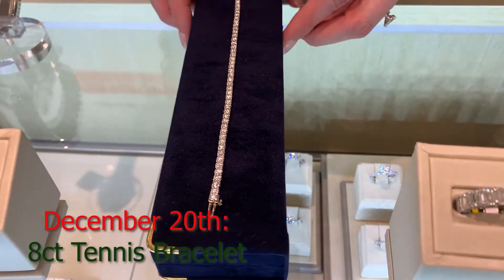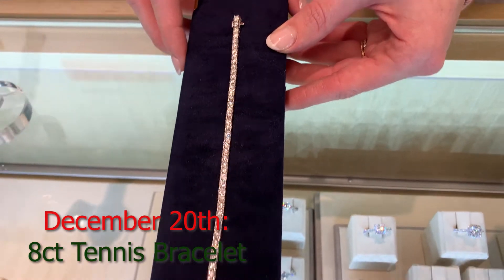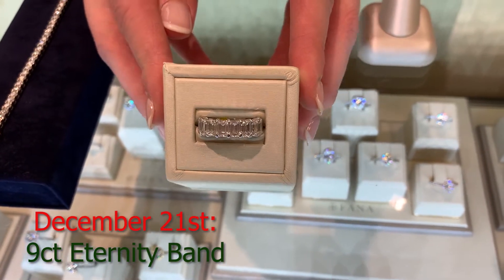And then an eight carat tennis bracelet. I wore a tennis bracelet to the CMAs and now I want one. And now we have a nine carat eternity band. Gorgeous.